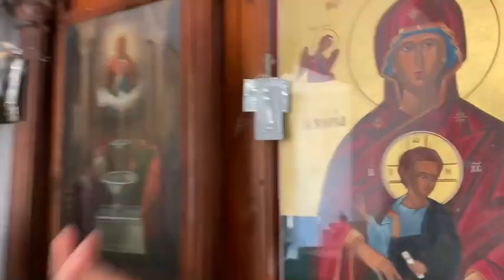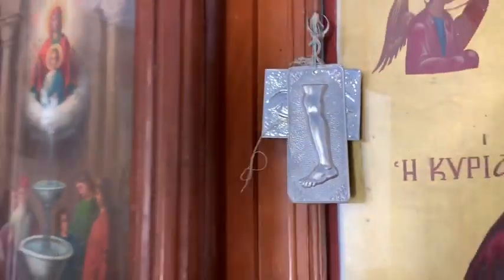If you go to the Acropolis Museum in Athens, you'll find one of these — almost like a pillar where people would place something similar, but usually made out of marble — and pray to the god Asclepius. So really nothing new under the sun, 2,500 plus years later.